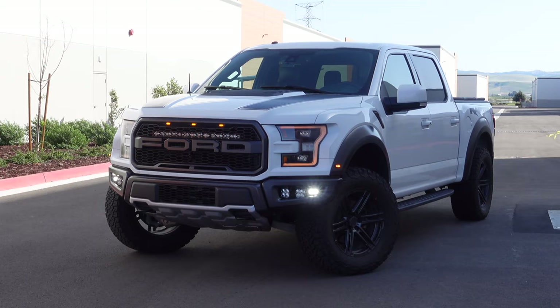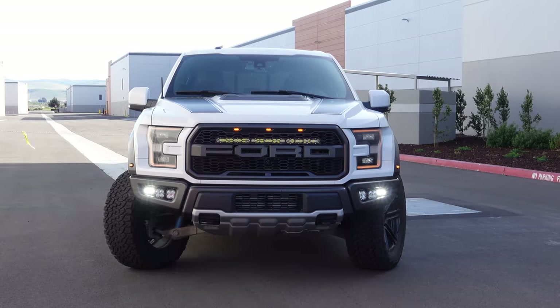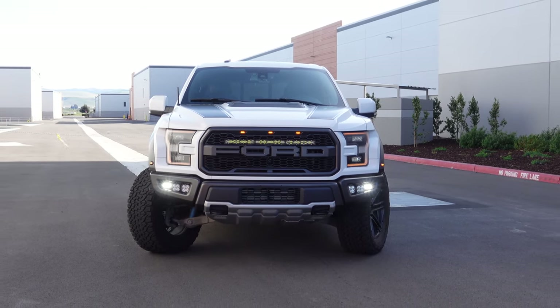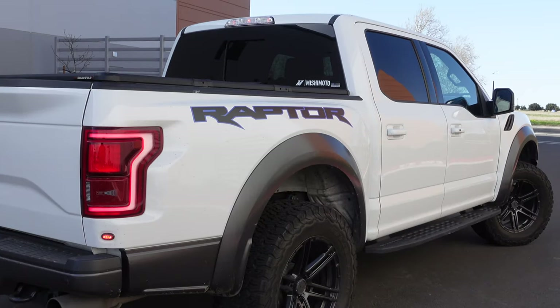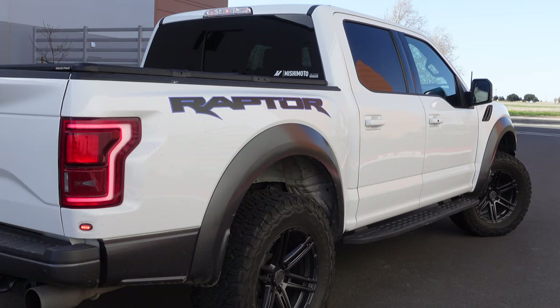What better way to start off this series than by going over a personal vehicle I picked up about two years ago. I bought a 2017 Ford F-150 Raptor — it's equipped with all the bells and whistles as it has the 802A package. If you're in the market for one, currently own one, or you're buying a general F-150, these tips and tricks should also apply. Let's go ahead and get started.